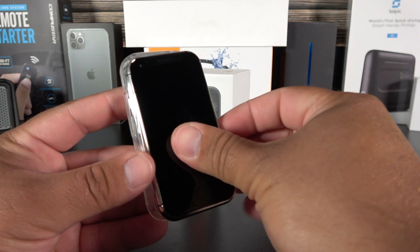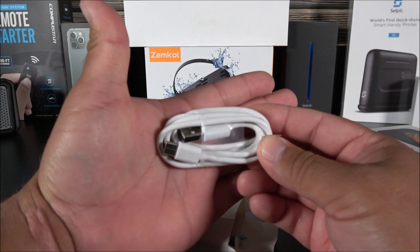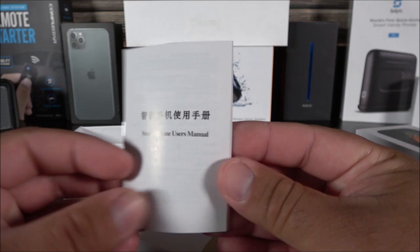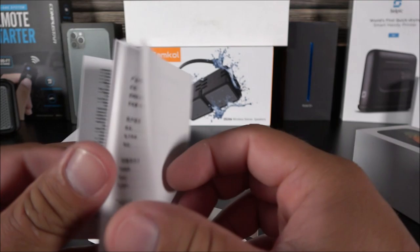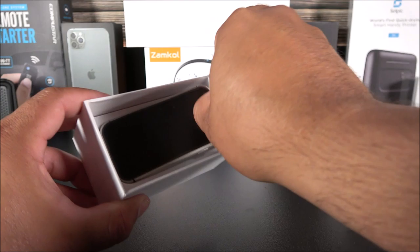We have a USB Type-C cable, which is kind of cool considering this is just a cheap device — they were able to implement USB Type-C, which is really cool. There are some manuals in Chinese, English, and maybe French as well — nothing dramatic. Let's set the accessories aside and check out the tiny iPhone 10S with the 3-inch display.